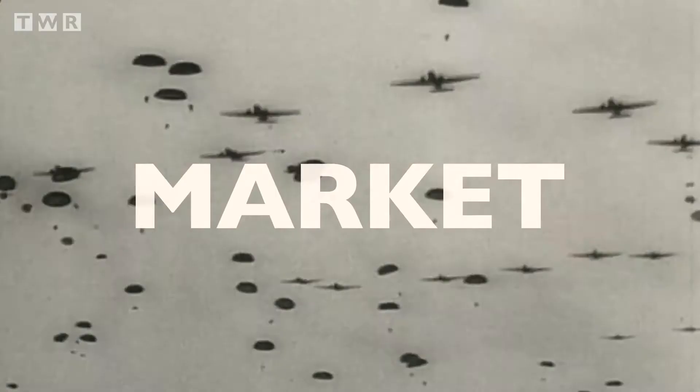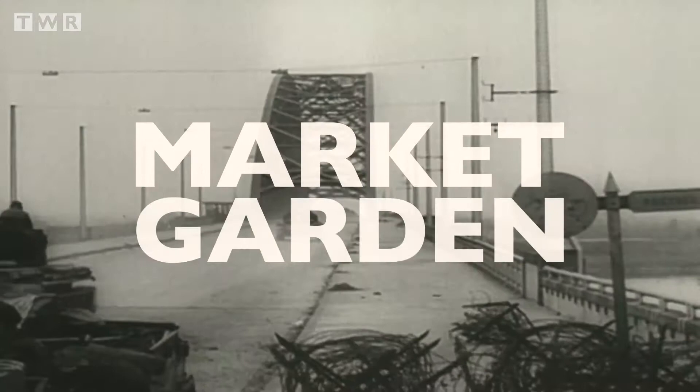Operation Market Garden was made up of two sub-operations. The first: Market. Airborne soldiers of the combined First Allied Airborne Army were to drop behind enemy lines and secure the bridges. The second: Garden.